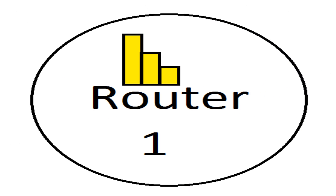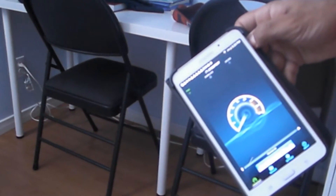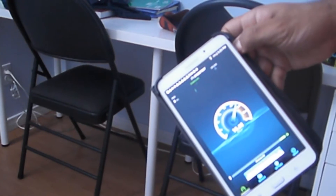Zone 1 represented the area that's close to the router. The result was what we expected. Zone 2 was 5 feet further than Zone 1. The results were identical.